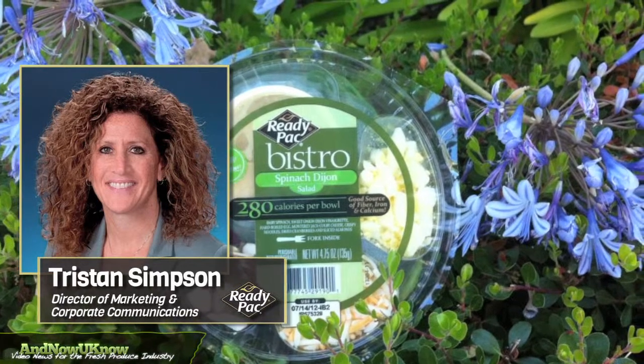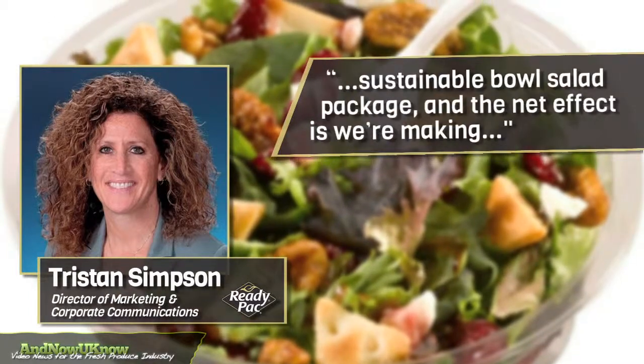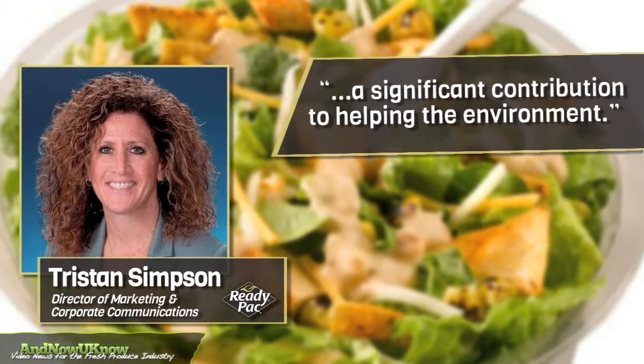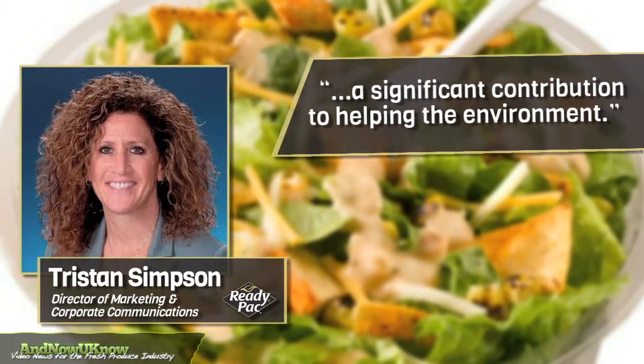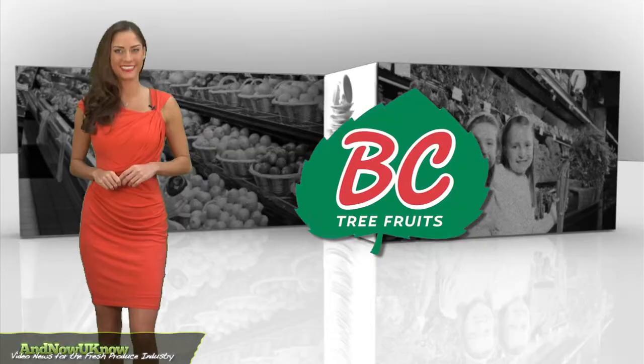Tristan Simpson, Director of Marketing and Corporate Communications, states: "We've made continuous improvements over time to create a more sustainable bowl salad package, and the net effect is we're making a significant contribution to helping the environment." This company has some impressive numbers to look forward to.